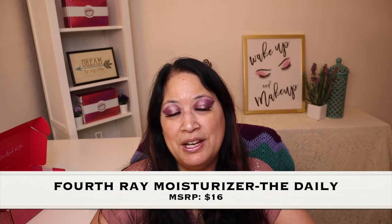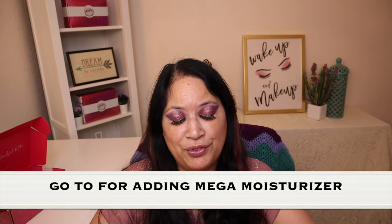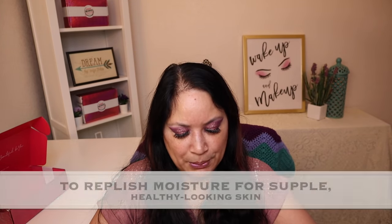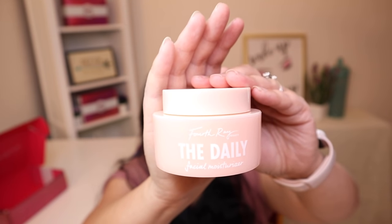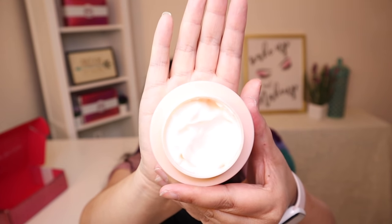So the next item is a facial moisturizer, and it's called the Fourth Ray Moisturizer, and it has a manufacturer price of $16. It says: here's your go-to for adding mega moisture while perfectly prepping your eyes on the daily. Powered by plant-derived squalene plus shea butter and lychee to replenish moisture for supple, healthy-looking skin around the delicate eye area. Wear flawlessly alone or under makeup. I put a little bit on my hands and a little bit went a long way, and this stuff smells really good. It did a great job hydrating my hands, so this will be a great moisturizer to use on a day-to-day basis.